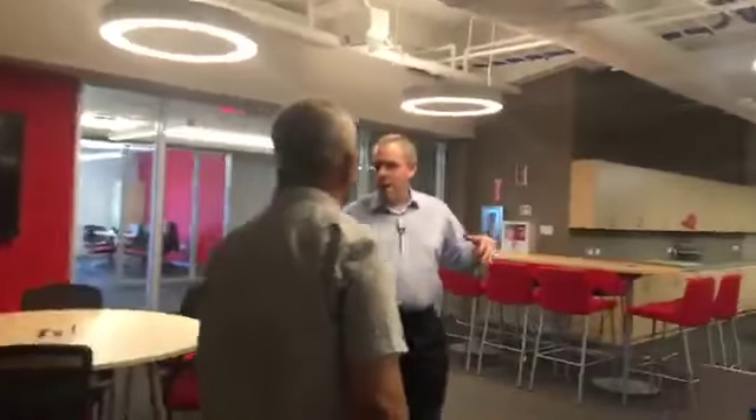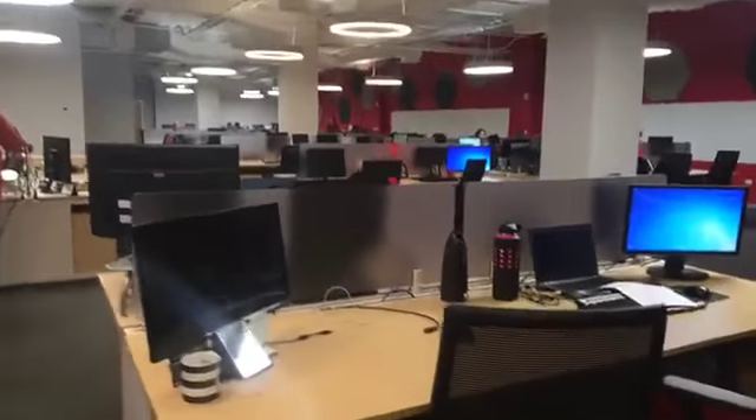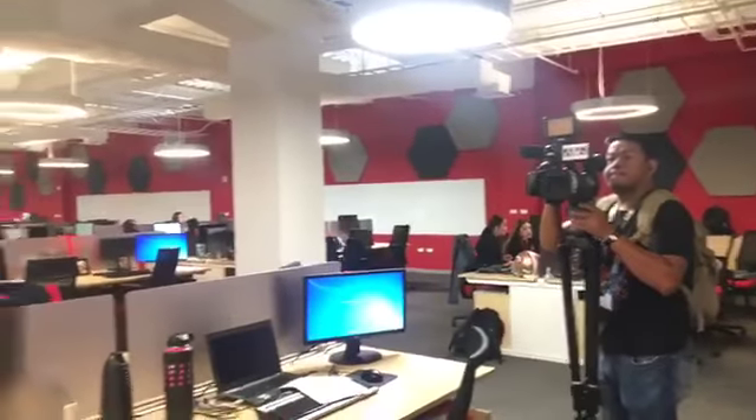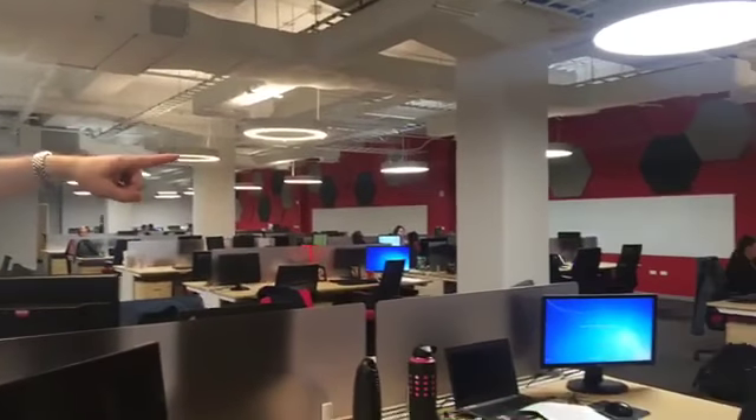Here we are on the fourth floor. This is truly open plan — no dividers, even between desks. You can see all the way across the room. There are collaboration spaces, interactive whiteboards, and lots of spaces on the walls where you can write things. That's actually a coat of special paint on the wall — people are just using this wall to post things and write things, just like a whiteboard, and they can erase it.